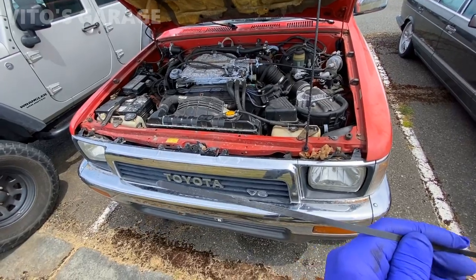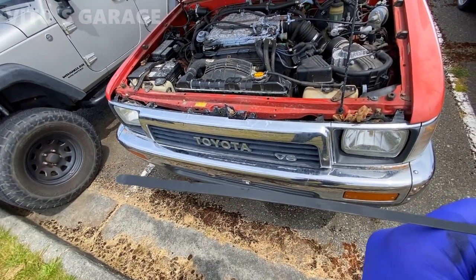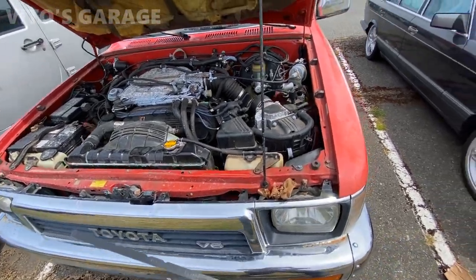Something that people forget to do is check the transfer oil, and on this car it's barely at minimum — it's under the minimum — so you have to top it off.